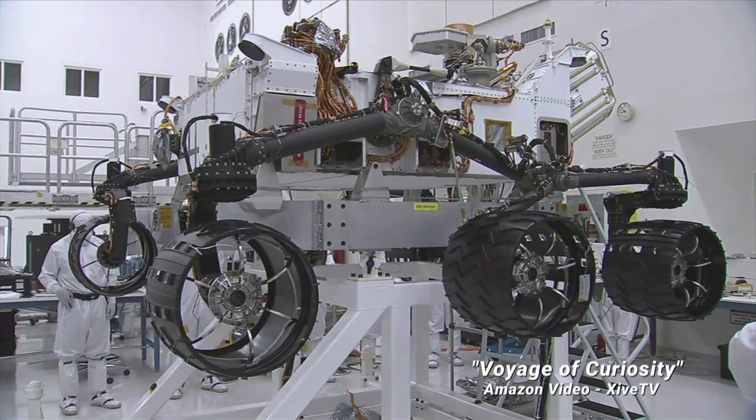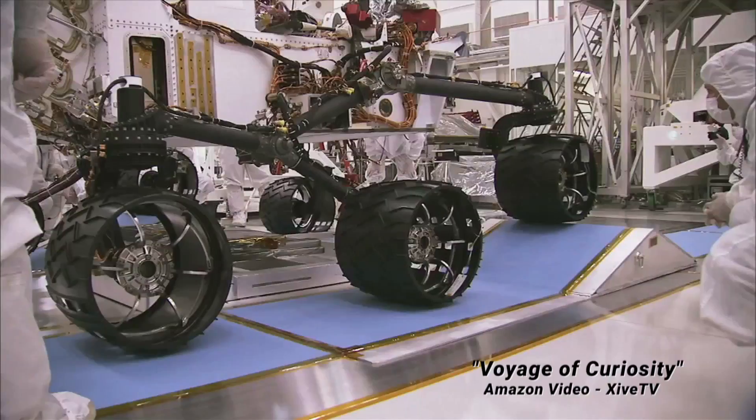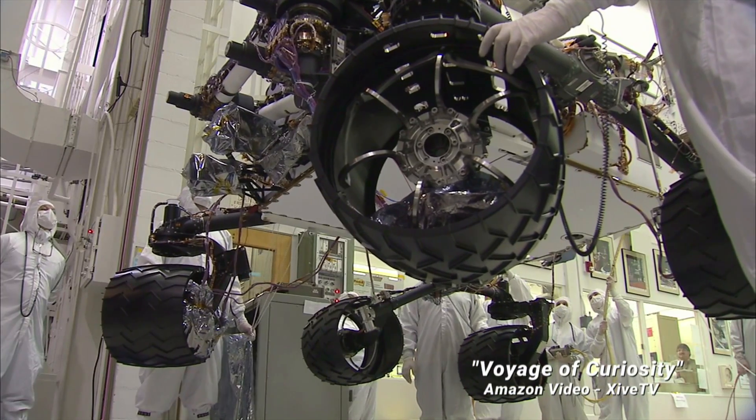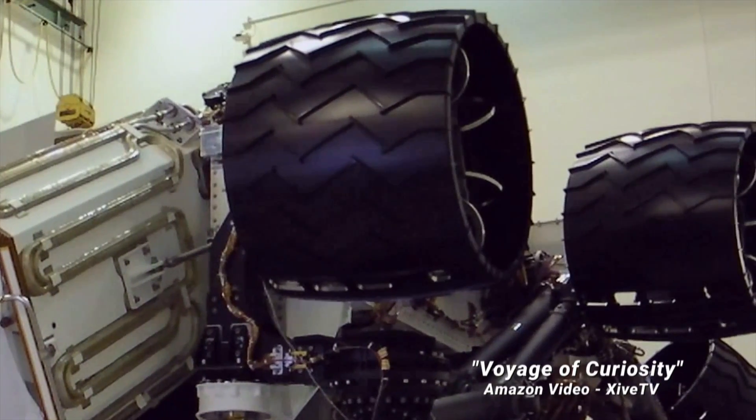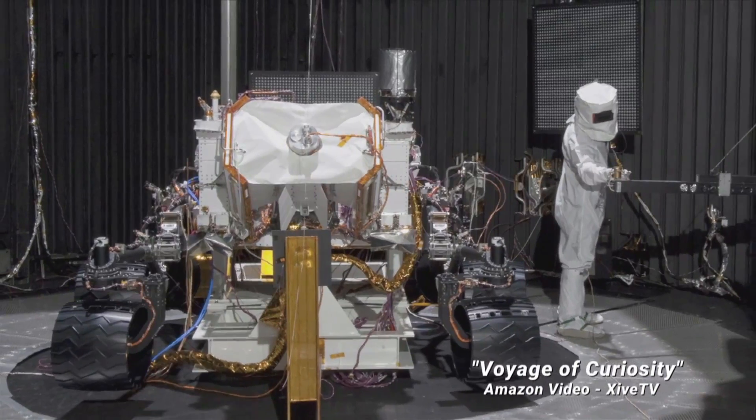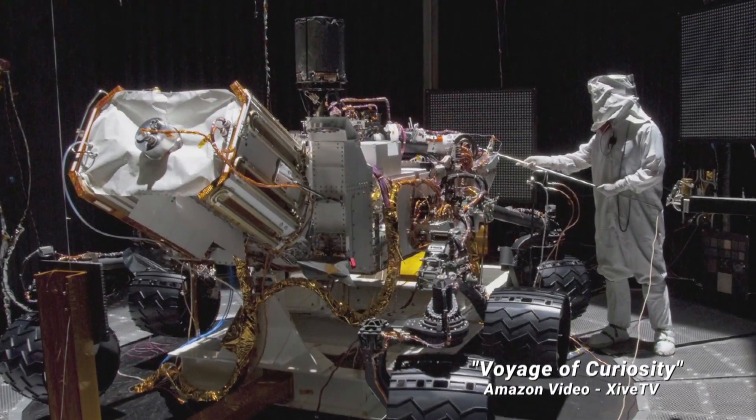They sent power to the drive motors, performed a traditional shake-and-bake test — severe vibration, then heating and chilling in a vacuum chamber.